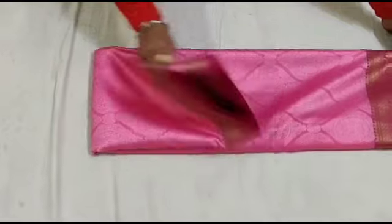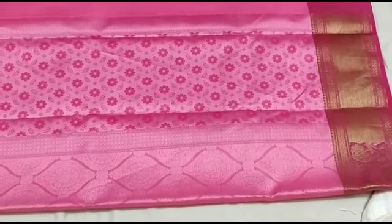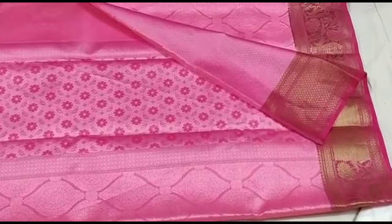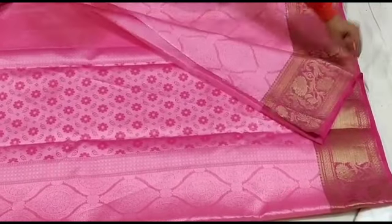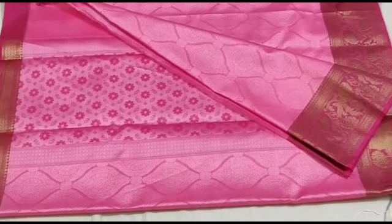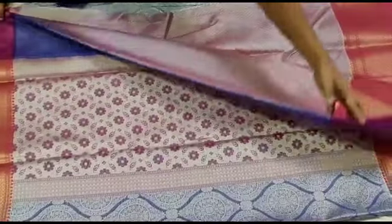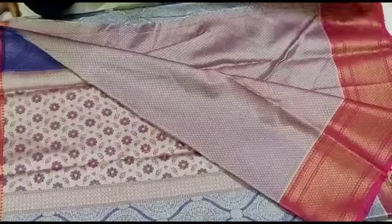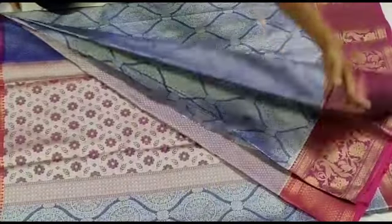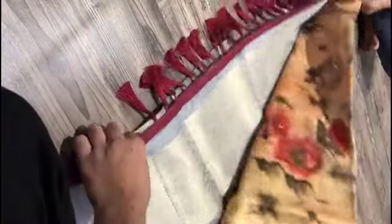You can use soft silk sari with pink combination. You can use a blouse. You can use soft silk sari — pink sari. You can also use raw silk sari with the same pattern, an approval pattern.